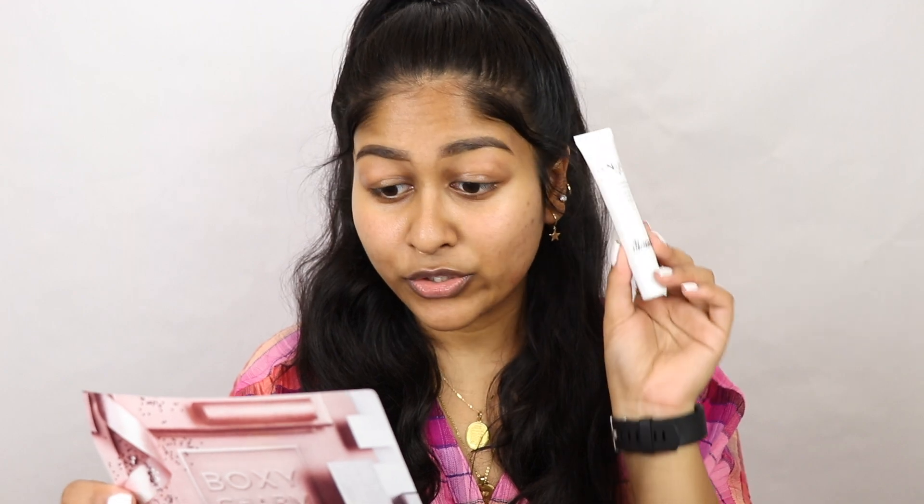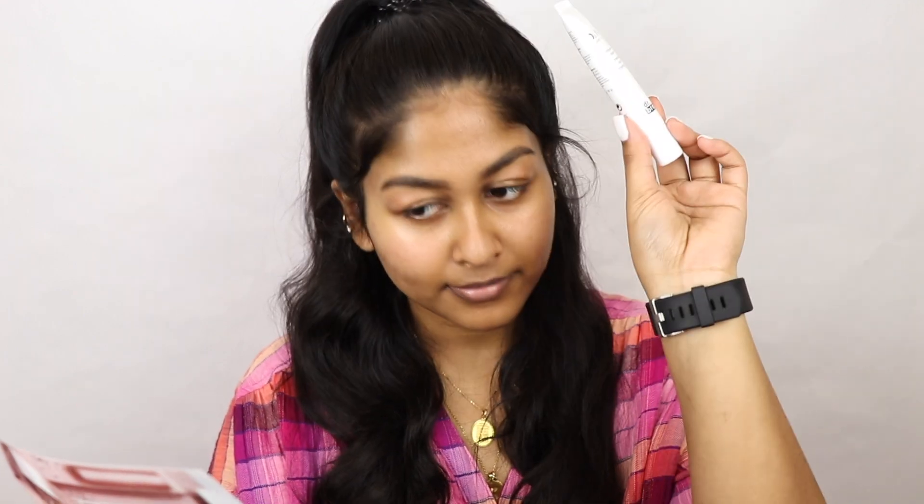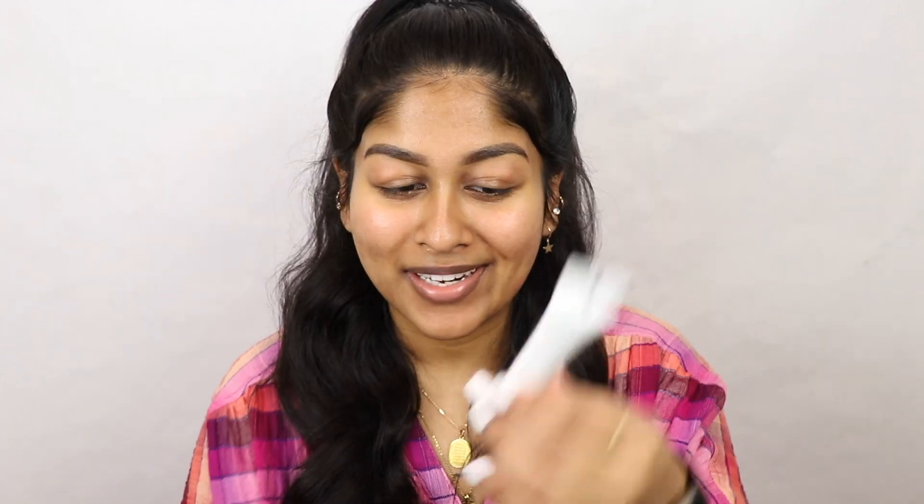Next in the box is this right over here. This is from Dr. Brandt Skincare — it's the triple peptide eye cream and this is for wrinkles, dark circles, and puffiness. It's also for AM and PM. And this retails for $82. That is a lot of money, so let's actually try this out and put it to the test because it is $82, which is hella expensive.